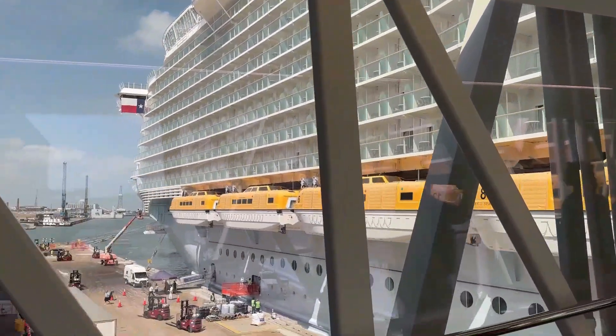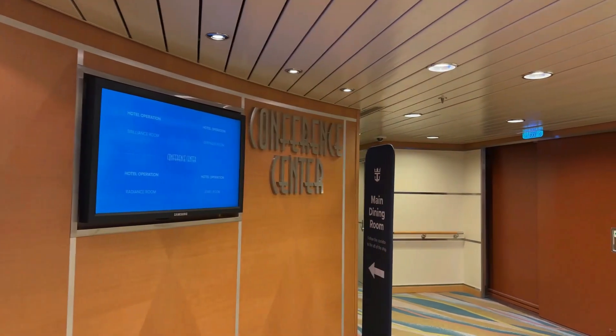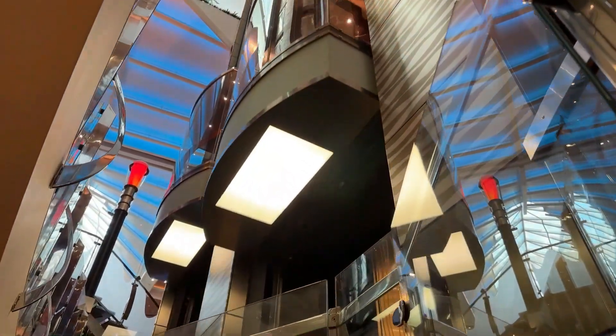We will start on the lowest deck and work our way up — deck 3. Here you will find the conference center where there are several conference rooms for any company meetings or events you may be having. If you bring a large group on the ship, you can possibly rent out places like this or some of the actual event centers on board. Deck 3 also has one of the main dining rooms, but you can't access it from deck 3, so we'll go over that in a moment.